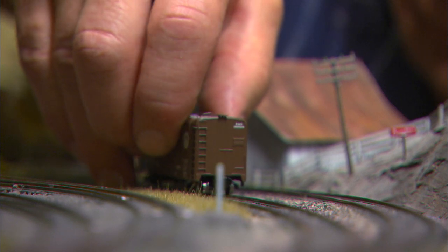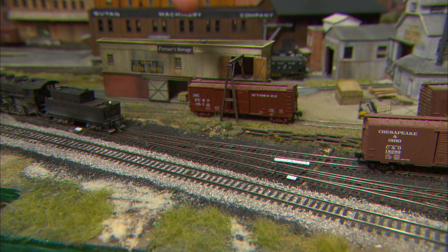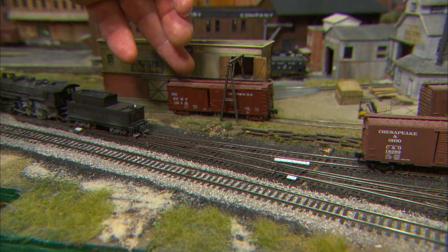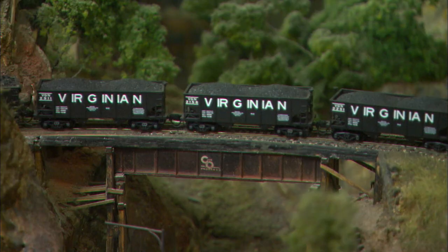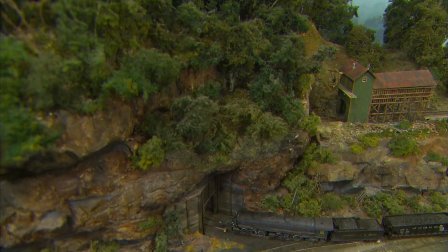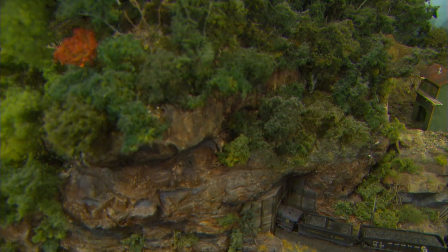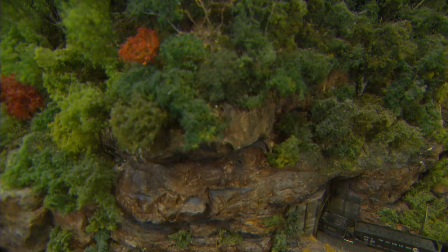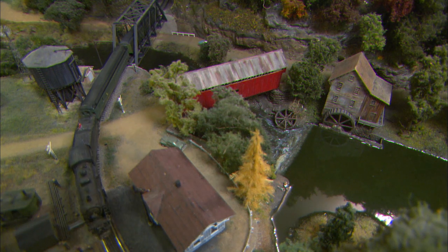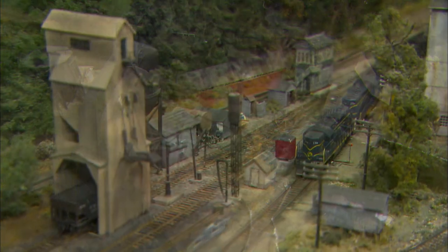Thirty years ago, a friend reintroduced Jeff to N-gauge trains and he's been modeling ever since. The railway runs from Virginia to Indiana and Michigan, and there are plenty of mountain and industrial features to wind through. Jeff describes his layout as rugged and gritty. If you've ever been to West Virginia, the Appalachians, the coal mines in that area — it's a hard life. A lot of people, the work that they do is hard there.